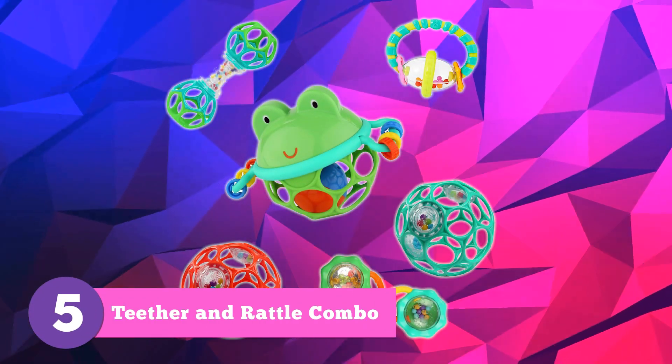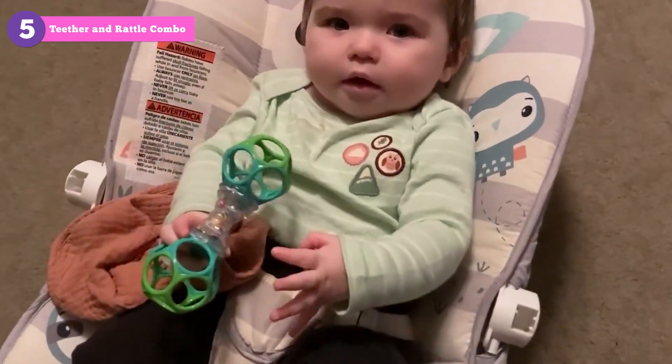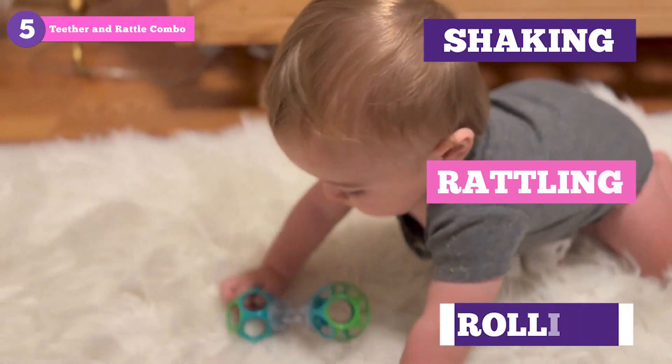Teething can be a real pain, but not with a teether and rattle combo toy. Our pick, the Bright Starts O-Ball Shaker, soothes your baby's gums while the rattle entertains them. The unique O-Ball design is easy to grip, and it's perfect for shaking, rattling, and rolling.